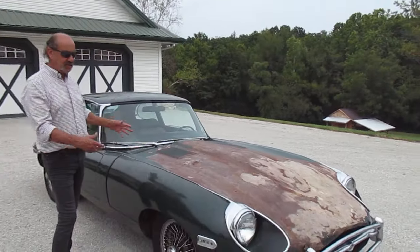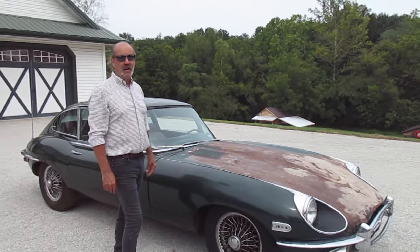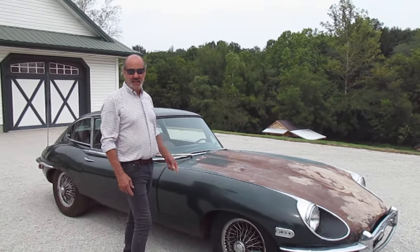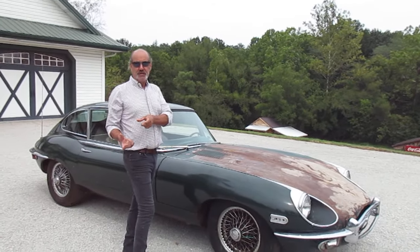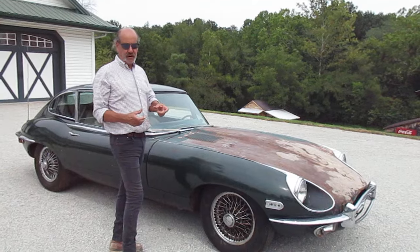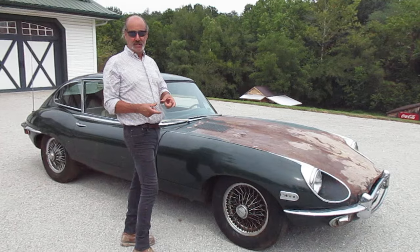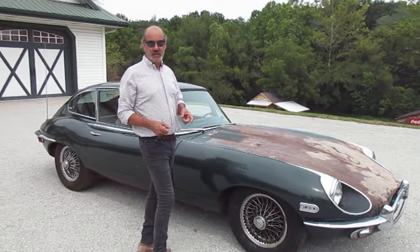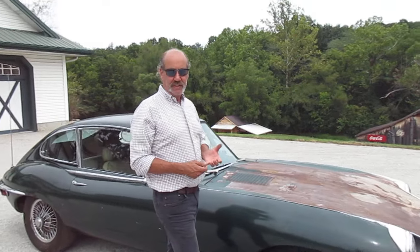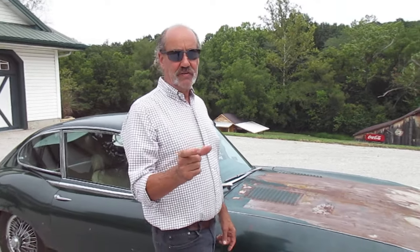It has a 4.2-liter six-cylinder with an automatic transmission. We checked all the VIN numbers — look at the pictures on Bring a Trailer. All the VIN numbers, the data tag, everything matches except the transmission. The automatic transmission number does not match the chassis number; the engine number and everything else all match.